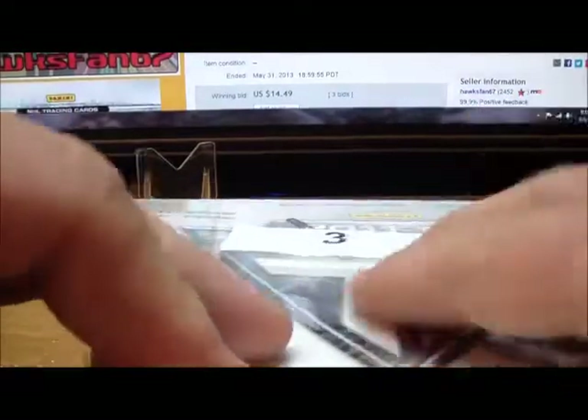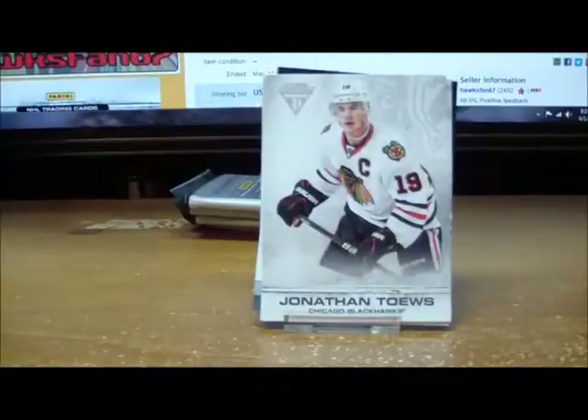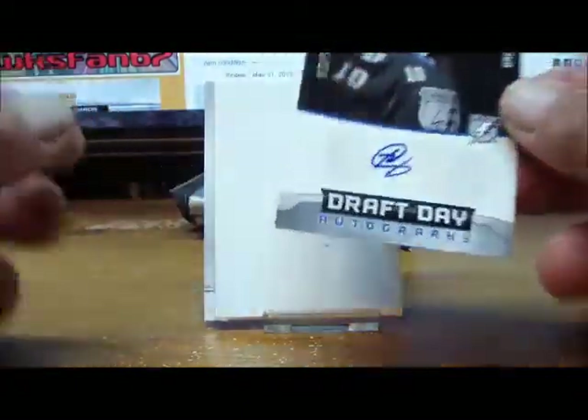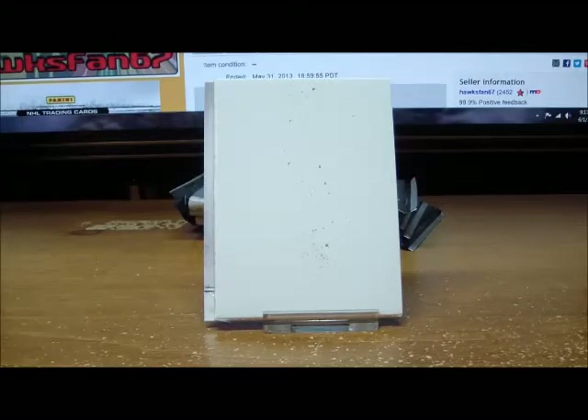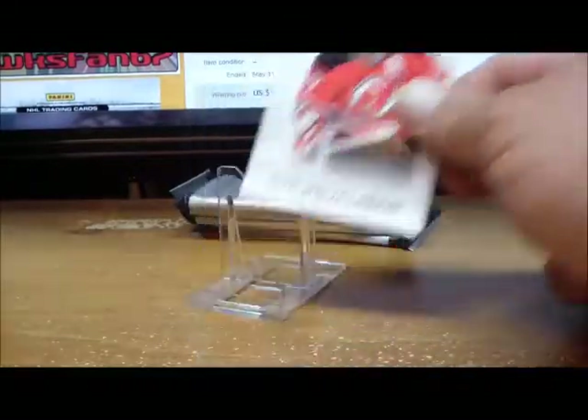Box three, getting our five packs out. Pack number one gives us a Draft Day autograph of Brett Connolly for the Tampa Bay Lightning, numbered 3 of 99 — three of ninety-nine for the Lightning. Who's got the Lightning this week? Chrysum 420 gets the auto for the Lightning. Spacer and a base card.